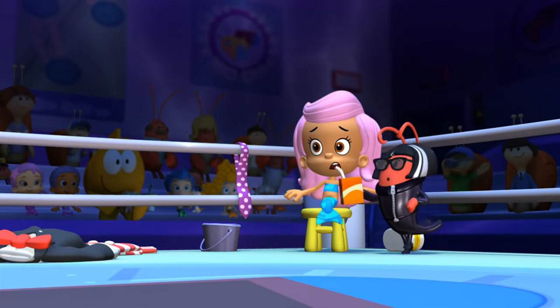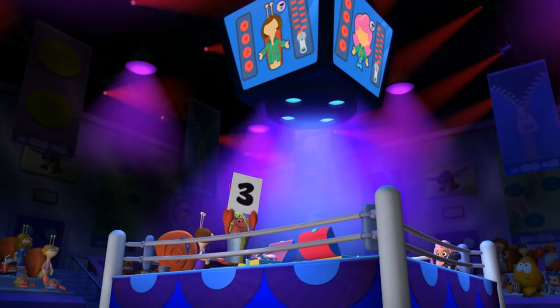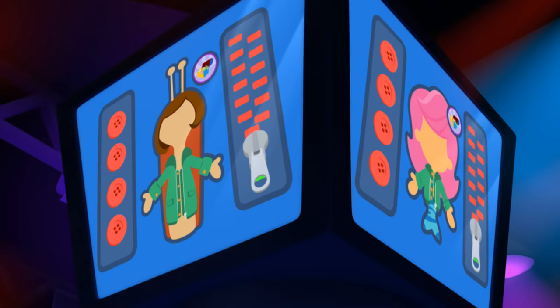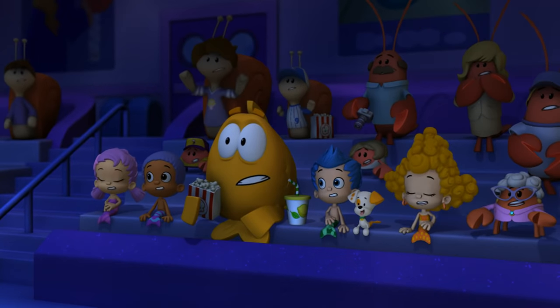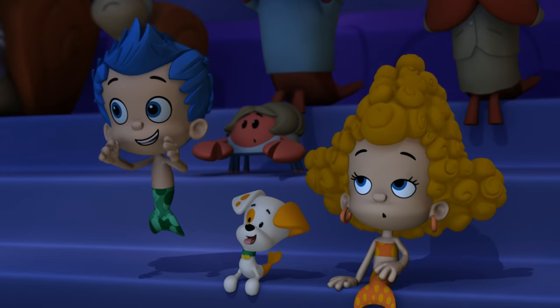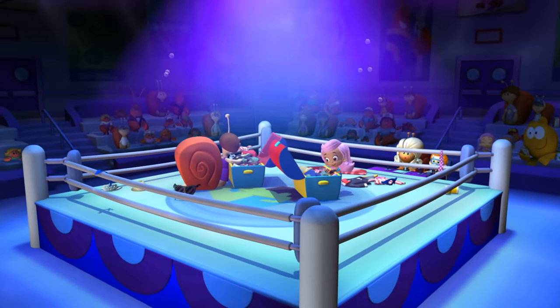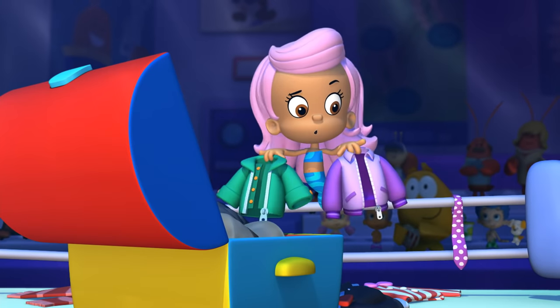Fantastic, darling. One more round. For our final round, our contenders must put on a jacket that has buttons and zippers. Buttons and zippers? You can do it, Molly! And there's the bell. Whoever wins this round will be the dress-up champion.